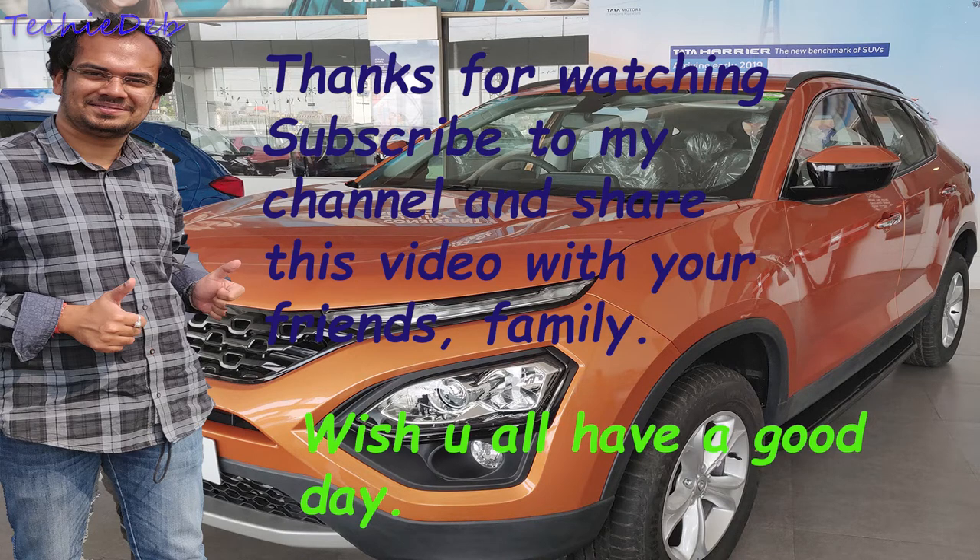If you liked this video, please like, share, and subscribe to my channel. Comment below if you want me to add something or if you want to know more about this vehicle — I will definitely reply. Thanks for watching, and have a good day.